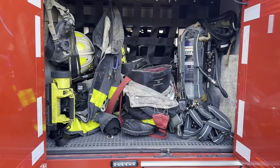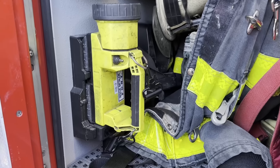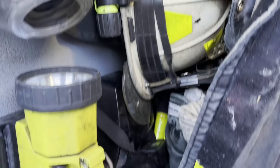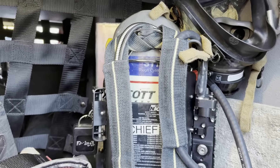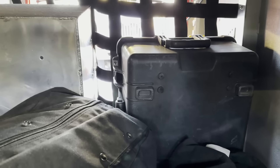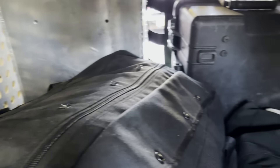This compartment is the Rescue Battalion's compartment. We have his flashlight, his Tick, binoculars, all his gear including his helmet, bunker pants, and SCBA pack. Back here we have two Lion suits, which are Level B hazmat suits. We also have a toe strap, traffic triangles, and flares.